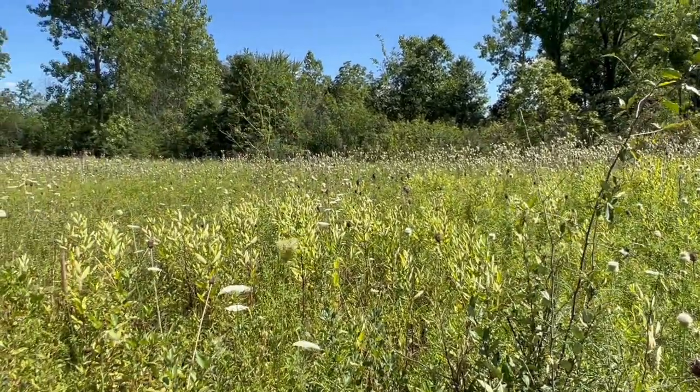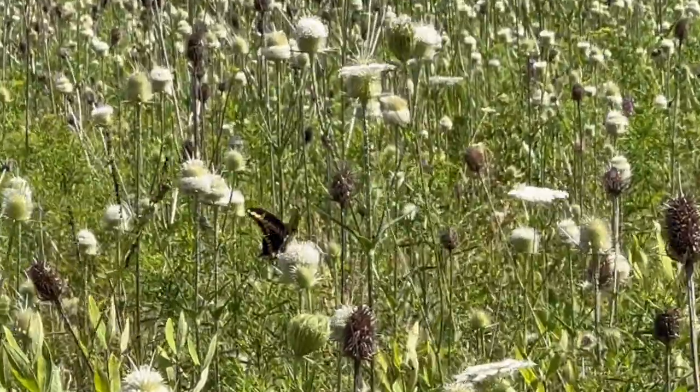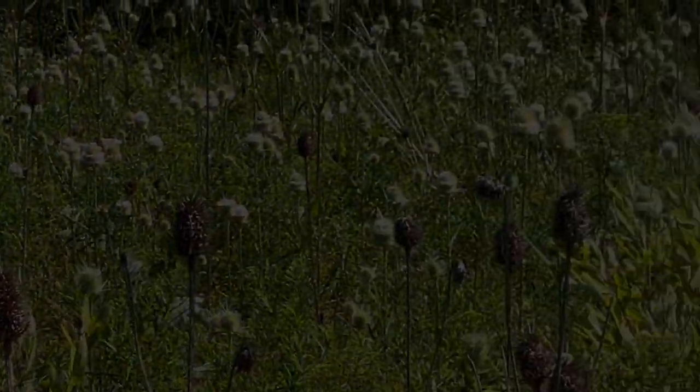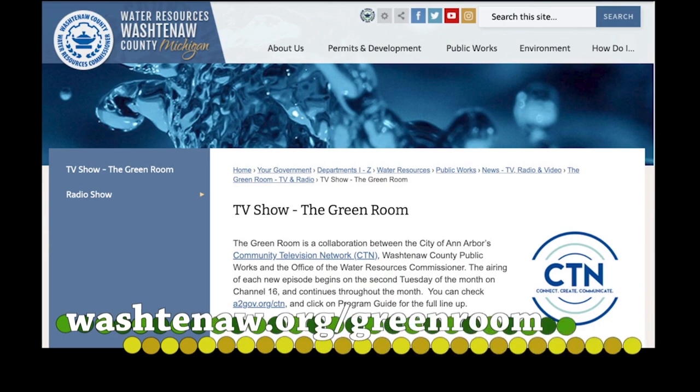Oh, it is — it's a little giant swallowtail. Oh yeah! Well, that's it for our 111th episode of The Green Room to air on CTN Television. For over a dozen years, we've brought you shows on a wide variety of environmental topics, most of which are still timely and all of which can be watched online by going to washtenaw.org/greenroom. From all of us who've made this series happen, thanks for joining us. It's been a great run.